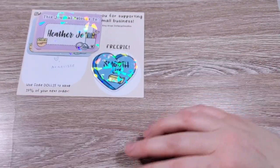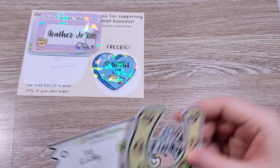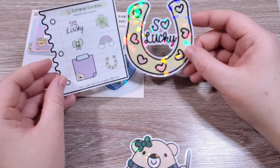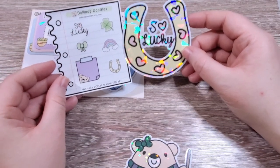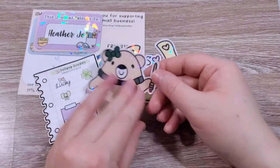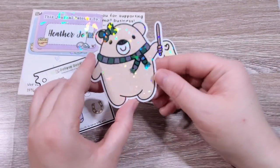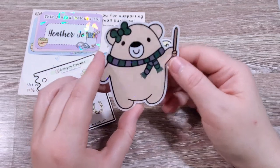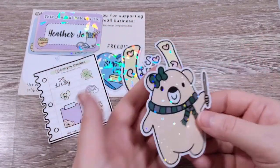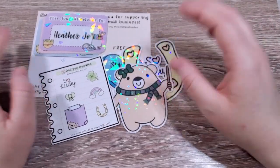The other thing I got from her — I think this might have been a freebie from the sale — these two. And then I got a little Slytherin bear. Because look at her, she's so cute. So that is everything I got from Dolly Pop Doodles.